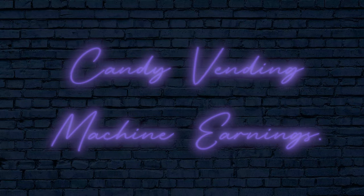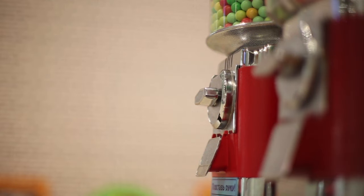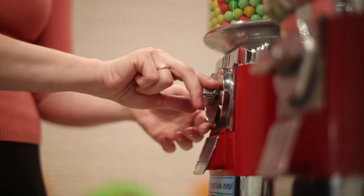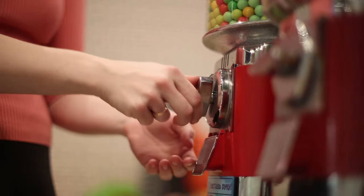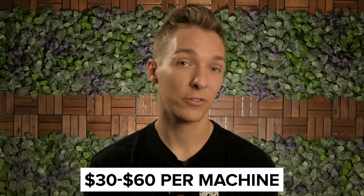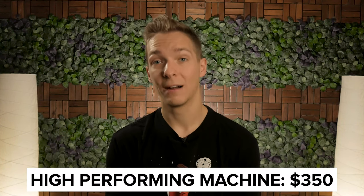Candy vending machines are usually pretty durable, so it's rare that they'll need any significant servicing. Even when they do, repairs rarely require a high degree of technical know-how and parts are easy to come by online. So even when accounting for maintenance and stocking your machines, most candy vending machine operators make somewhere between $30 and $60 a month per machine. Some highly performing machines may generate as much as $350 per month, according to the average owner.